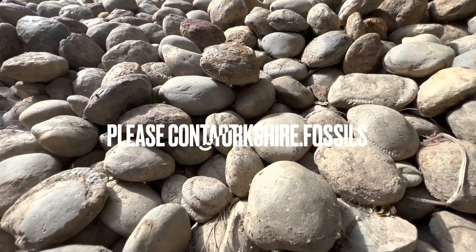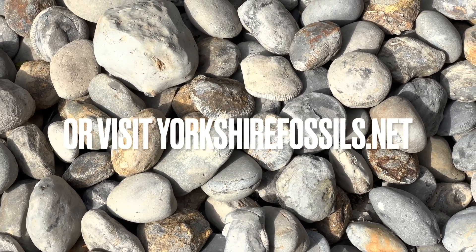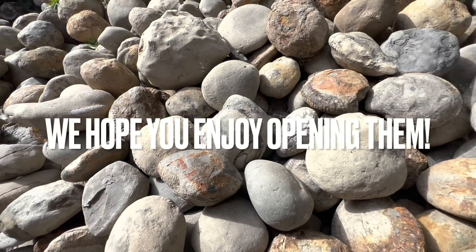If you'd like a selection of ammonites to open up yourself at home, please contact us on our Instagram page, yorkshire.fossils, or alternatively visit our official website, yorkshirefossils.net, for both ammonites to open yourself as well as fully prepared specimens. All the nodules are now cracked open, and it's safe to say the first one is by far the best. We're never tired of cracking ones open like that, especially when there's such a stunning specimen inside. All of our best nodules we're going to send out to some of you who'd like to crack open your own ammonite. Hopefully there's something you can enjoy with your family and friends - something from the beach that we can share with you.